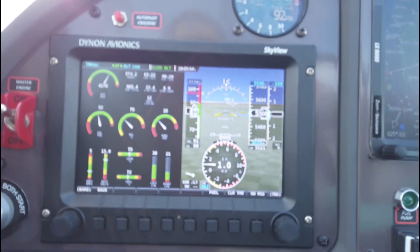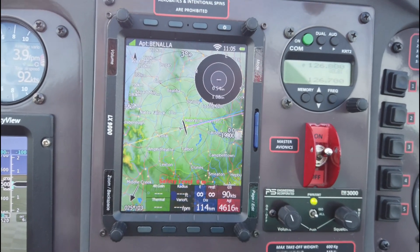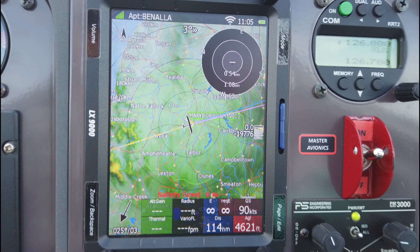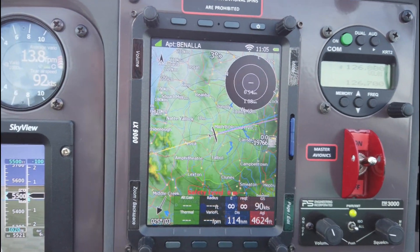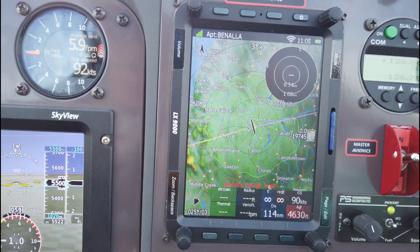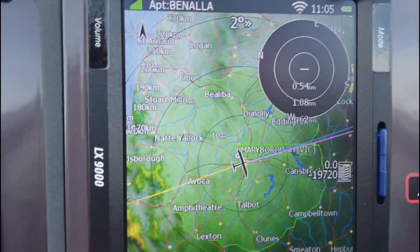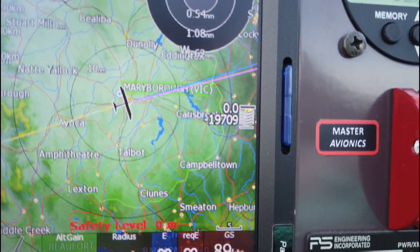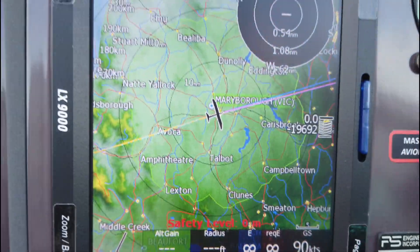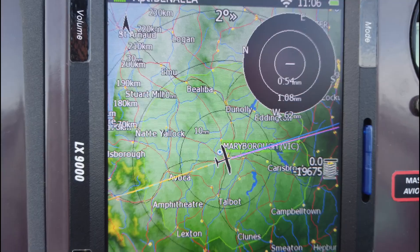Next to the Dynon I have an LX9000 — this is a specialist glide computer. You can set up tasks; I don't use a lot of its functions, but it's set up for cross-country tasks, like a triangle or whatever, and it gives you lots of information about flying conditions. For example, if you can see it, there's a green circle around us — that green circle is our glide distance. If the engine was to stop now, that's as far as we can reach.